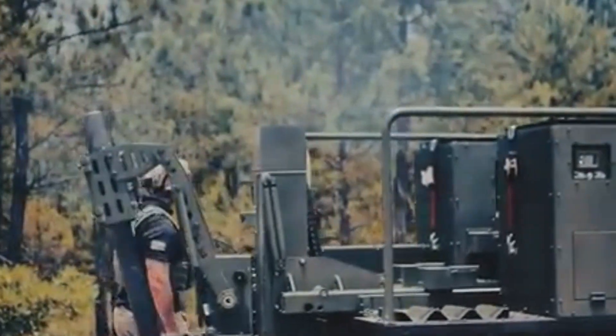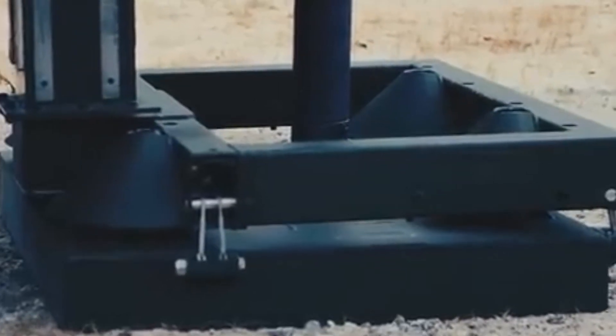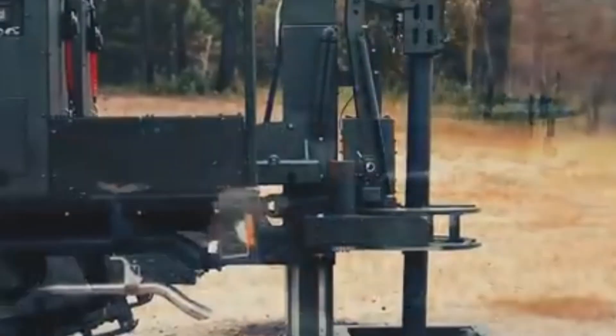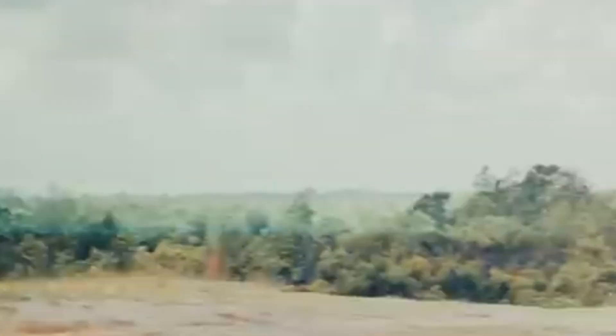Capable of firing multiple rounds per minute, the Scorpion offers sustained fire capability with minimal crew requirements. Its ability to deliver fast, accurate fire support while maintaining high mobility makes it an essential tool for dynamic combat operations.